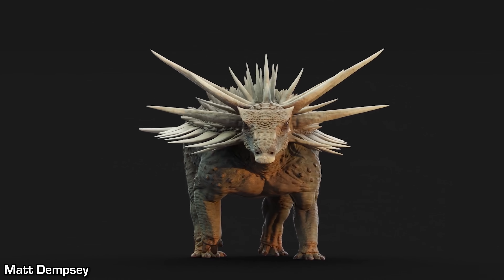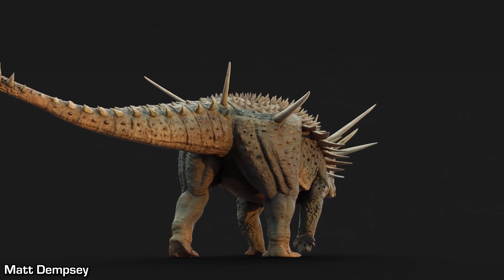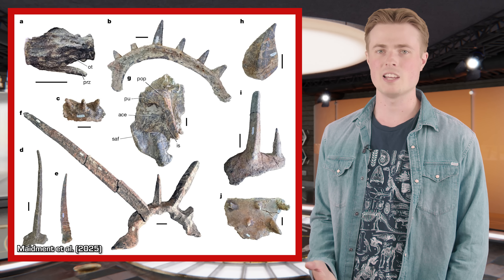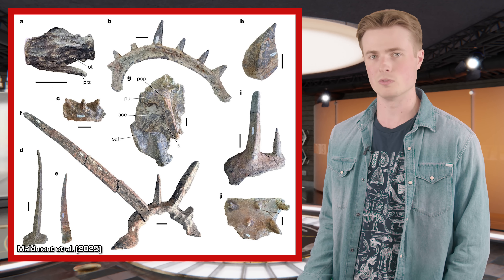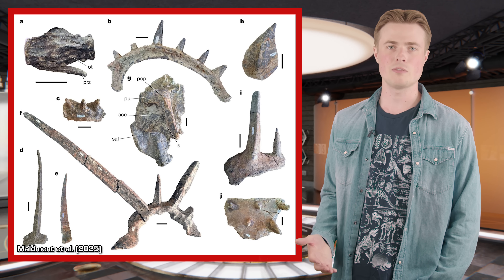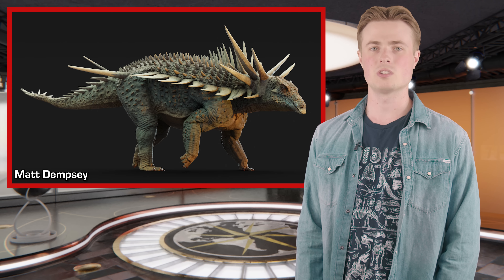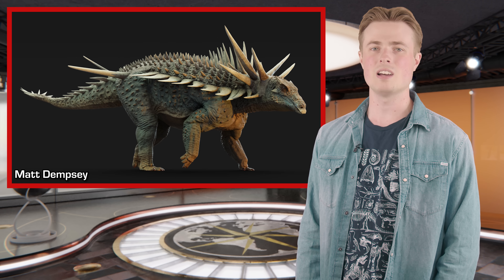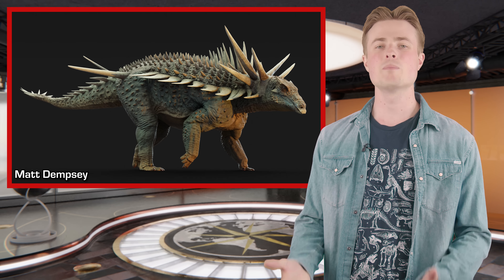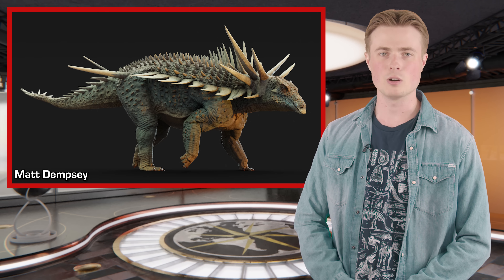More discoveries of Jurassic Ankylosaurs are needed to flesh out our understanding of how they relate to one another, but gradually our knowledge of these animals is improving. Spicomelus also has some really exciting implications for how the iconic armour of these dinosaurs evolved, and it's an intriguing idea to think that it may have been entirely for display at first, before later becoming simplified and co-opted for defence. Hopefully even more fossils of Spicomelus will continue to turn up, and some other extravagantly armoured Jurassic Ankylosaurs will be found in the near future. This really is a tremendously exciting discovery.